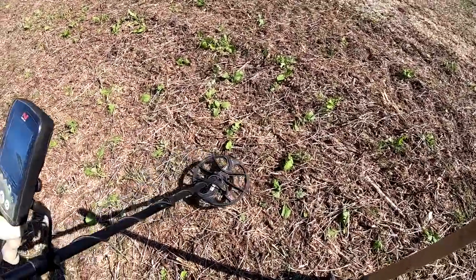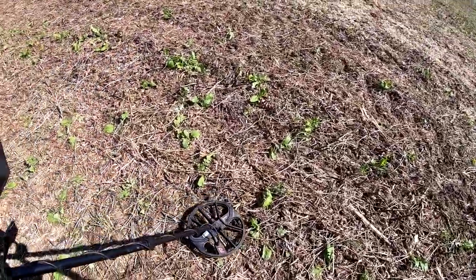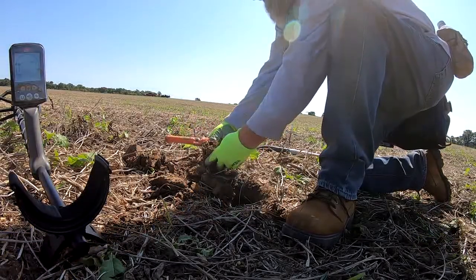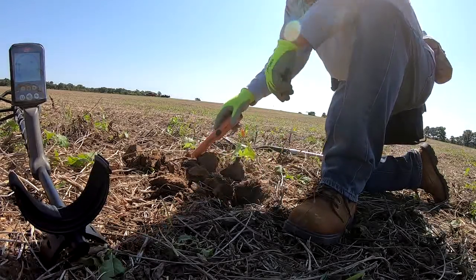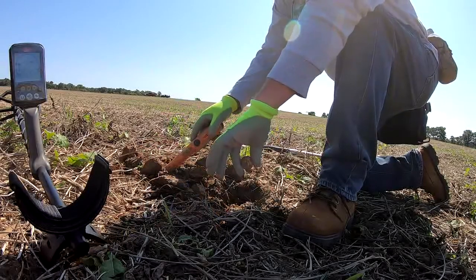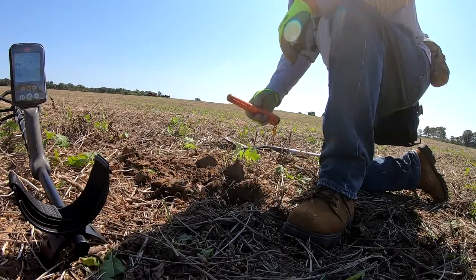Getting a pretty good signal right here — it's a 25 or 26. Oh wow, it's a lovely bottle cap. Unusual for a bottle cap to ring up like that. Bottle caps like that are usually like a 20 or 21. There's a lot of brick in here — Gary and I are pretty sure we're right where the house was out here in the middle of this field. You would never guess there was a house here.